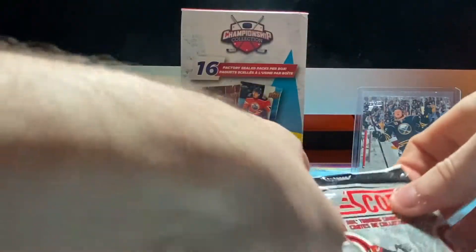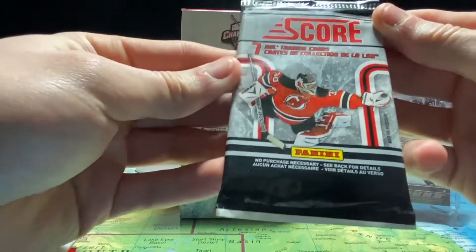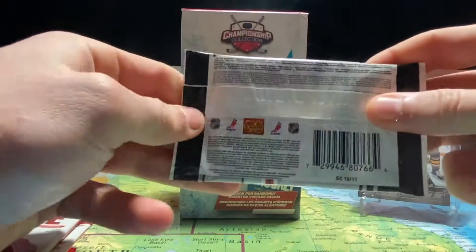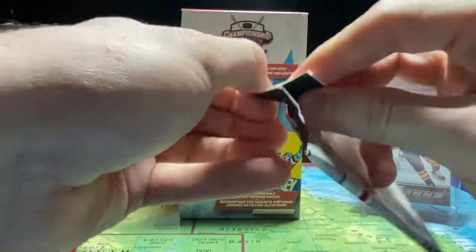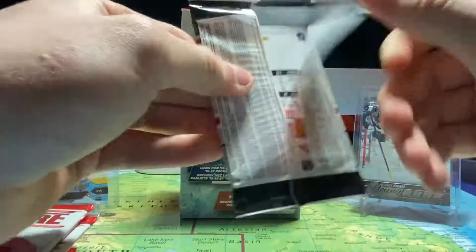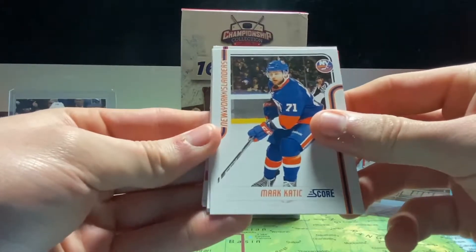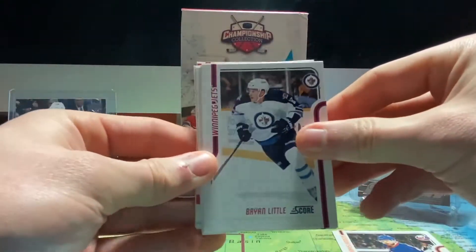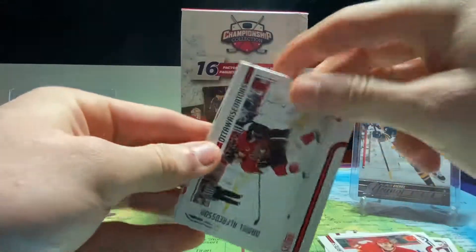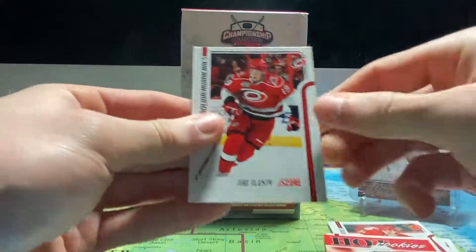We're going to start with this Score pack from 10-11. So let's get into it. In this we have Mark Katic, Brian Little, Sean Avery, Mark Giordano, Daniel Alfredsson, and we have a hot rookie Colin Greening and Yuri Tlusty.